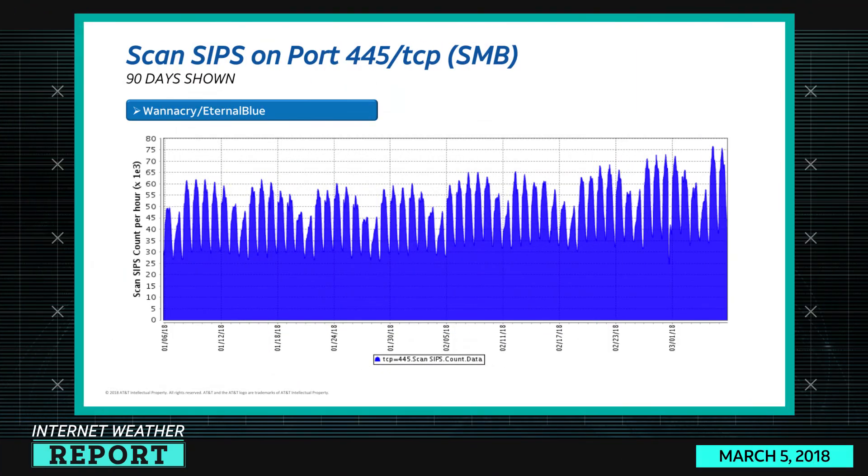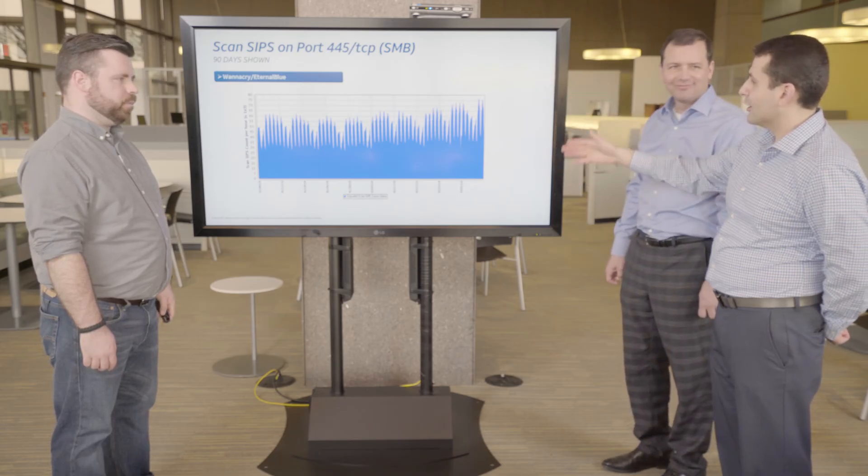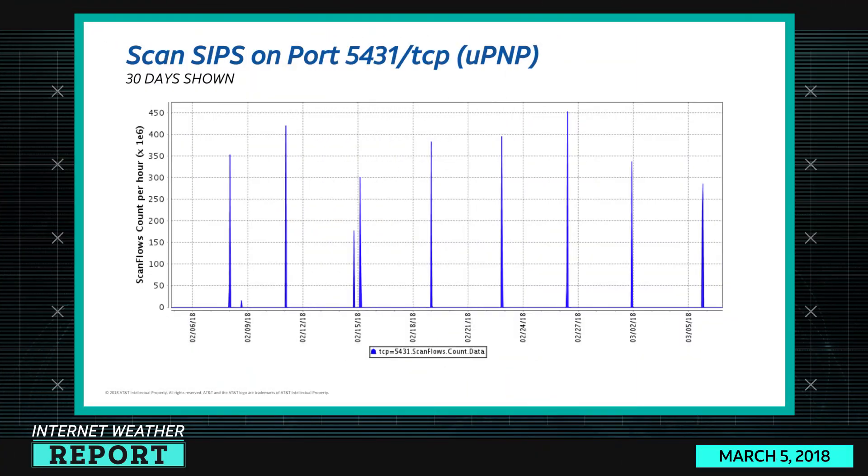Scan sources on port 445 TCP — SMB — we attribute this generally to the WannaCry/EternalBlue suite of malware. You can see it slowly trending upward as it has been since WannaCry broke, and it will probably continue until people start patching. What's different here is the pronounced cyclical pattern — it possibly means machines being turned on and off, perhaps business machines.